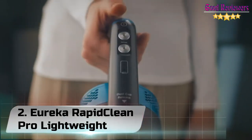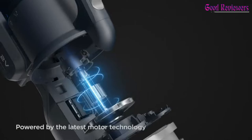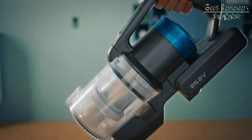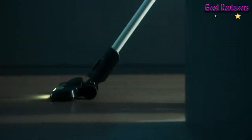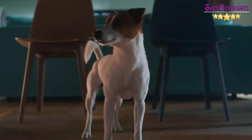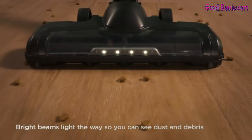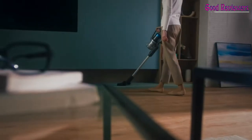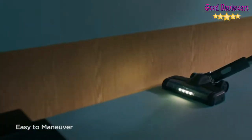Number 2: Eureka Rapid Clean Pro Lightweight. Efficient cordless cleaning — powered by the latest motor technology, the Rapid Clean makes cleaning convenient and thorough. Up to 40 minutes of fade-free runtime. Easily switch to MAX power on fingertip controls to increase suction for better cleaning on carpet and rugs.